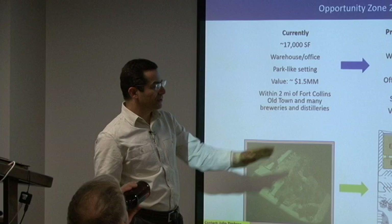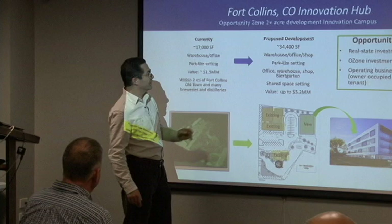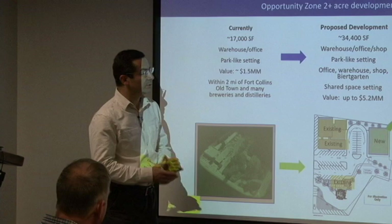The value of the property would increase from the current one and a half million to on the order of five million by improving the existing buildings, infrastructure, and the new building. The new building would be a multi-story building, doubling the square footage from 17,000 to 34,000 square feet.